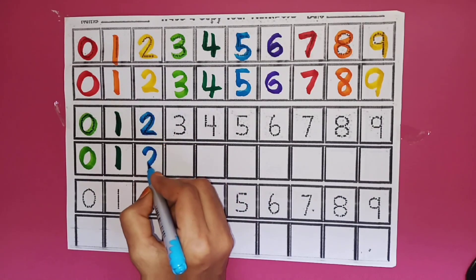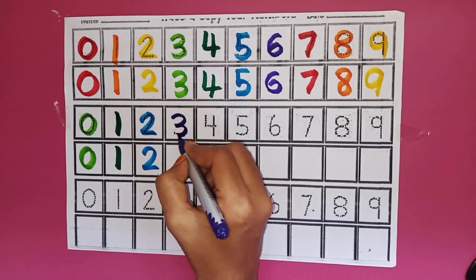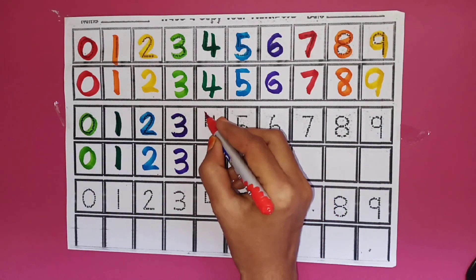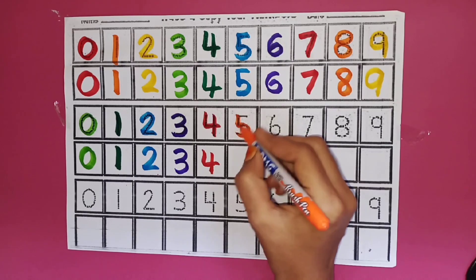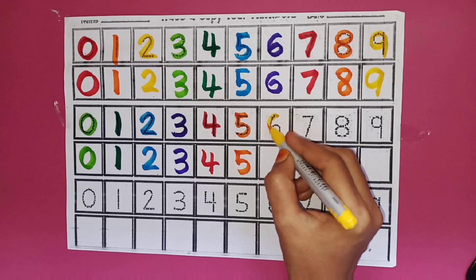Two. Two. Violet Colour. Three. Three. Red Colour. Four. Four. Orange Colour. Five. Five. Yellow Colour.